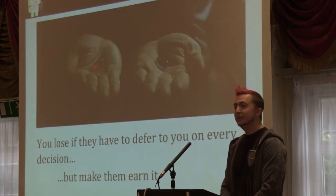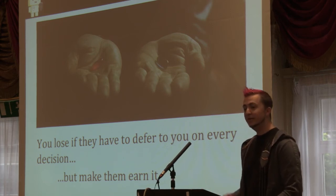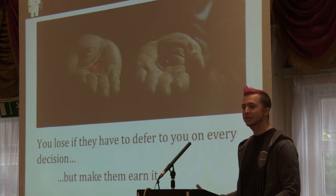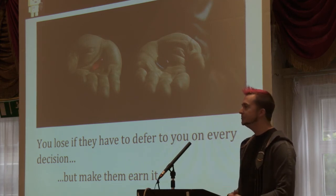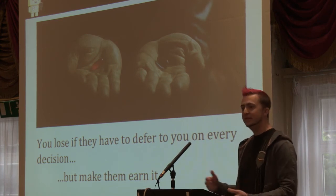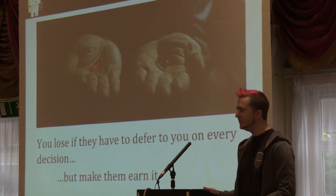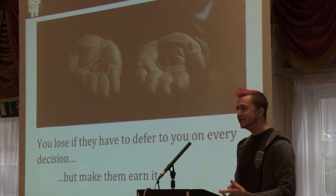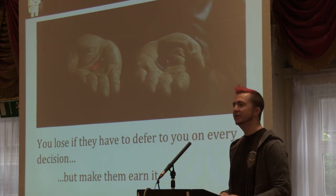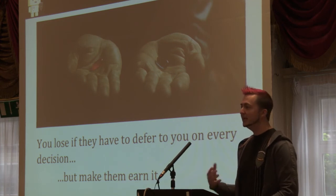You also have to give these people authority — the authority to make risk decisions on their own. If they have to come to you every time they need to make a risk decision, you've lost that scaling ability to let them work independently. So you make a framework for them to make risk decisions: below this level they can make the call, above this level they have to engage your centralized security organization and get the right level of sign-off. But you have to make them earn it — make them take the training, take tests to demonstrate they have the skills and knowledge, and do reviews under mentorship to get hands-on experience.